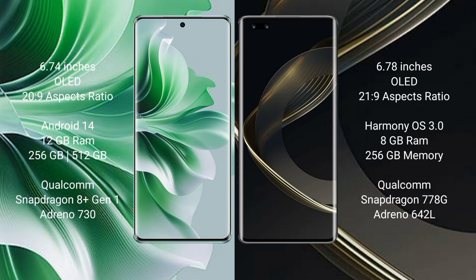Oppo Reno 11 Pro comes with 12GB RAM and 256GB or 512GB internal storage, Qualcomm Snapdragon 809 processor with Adreno 730 GPU. Huawei Nova 11 Pro comes with 8GB RAM and 256GB or 512GB internal storage, Qualcomm Snapdragon 778G processor with Adreno 642L GPU.